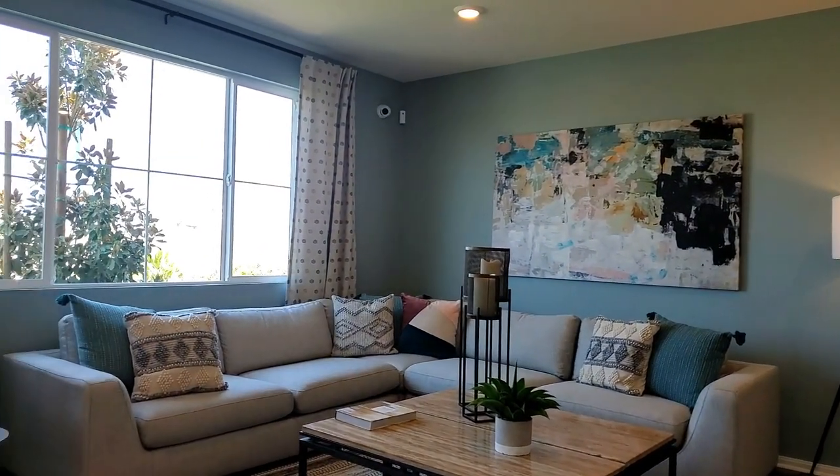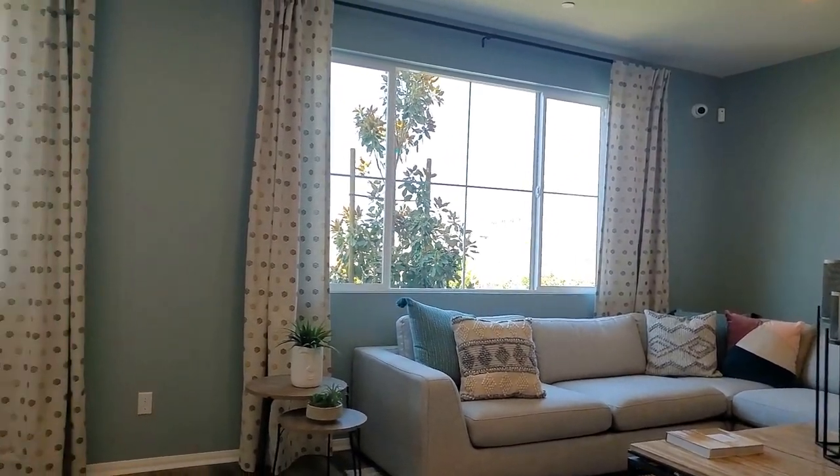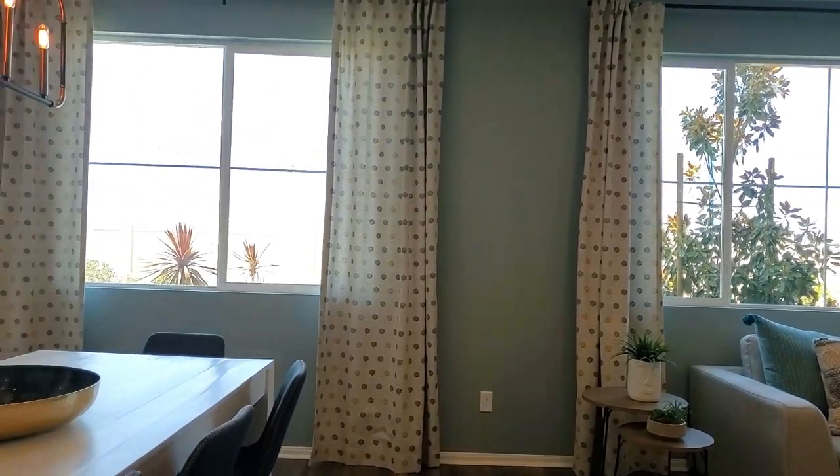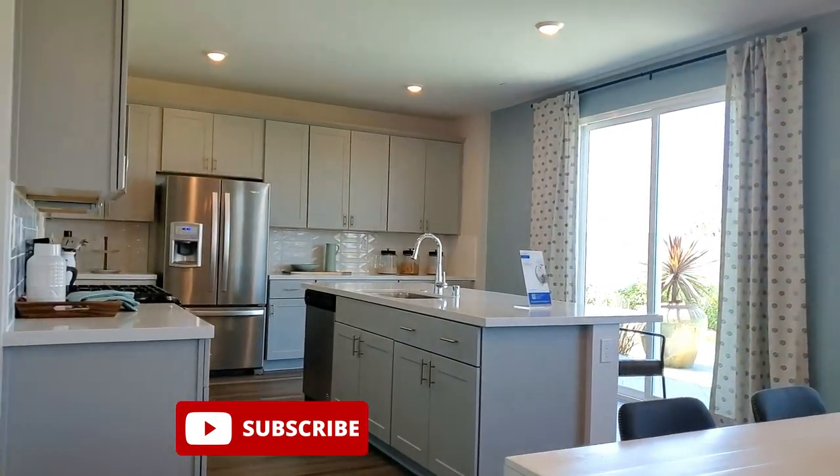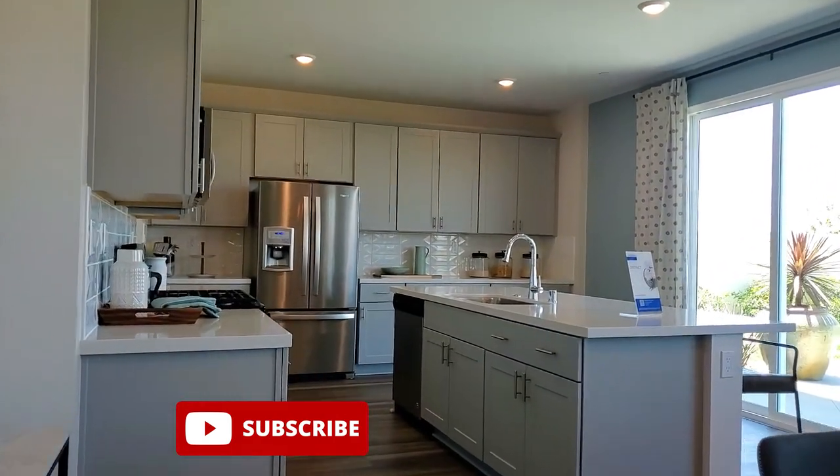If you're thinking of selling your home in the Southern California area and would like me to represent you as your listing agent, your home will be featured on my channel. And if you want to see more videos like this, please subscribe and click the bell to be notified so you don't miss a thing.